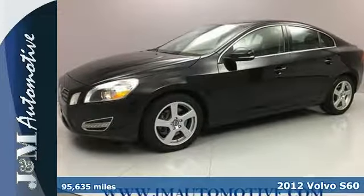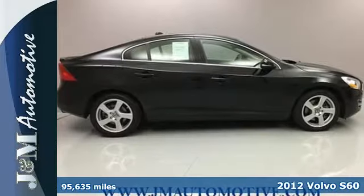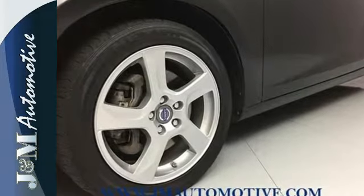Here's a 2012 Volvo S60. Spacious, with a smooth and comfortable ride, you and your passengers will remain safe with its multiple airbags, low tire pressure warning, front fog lights, and four-wheel independent suspension.